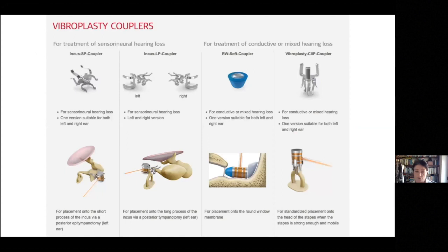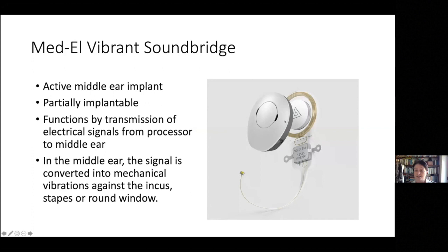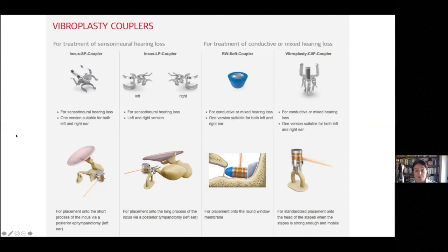Starting with the Med-El Vibrant Soundbridge — this is one you've probably all heard of. There's an outside processor, so it's only partially implantable. The internal part has a magnet, a coil, and a little active floating mass transducer. It functions by transmission of electrical signals: the processor picks up sound from the outside world, delivers electrical signals to the internal device, which then makes the active part vibrate against part of the middle or inner ear — most often the incus, but also attachable to the stapes or round window.